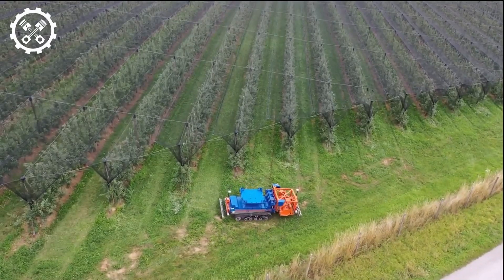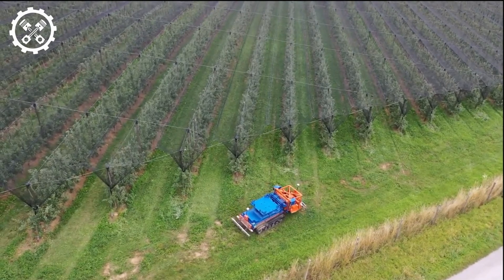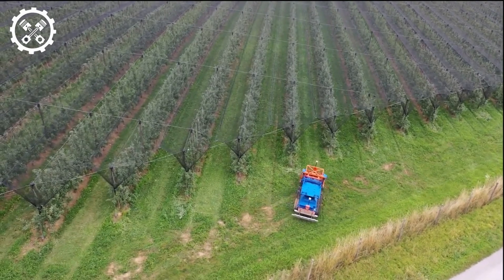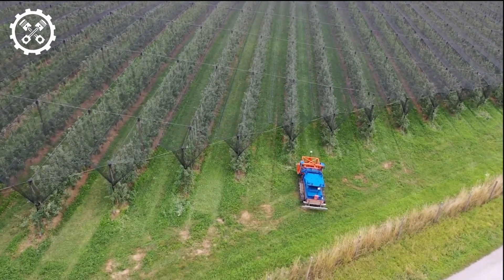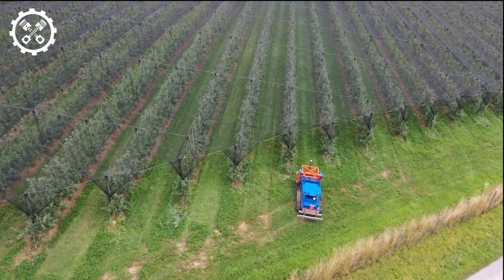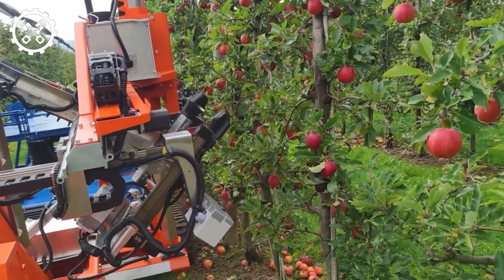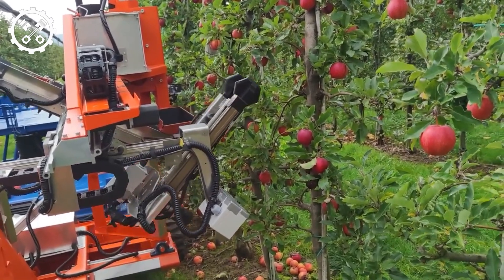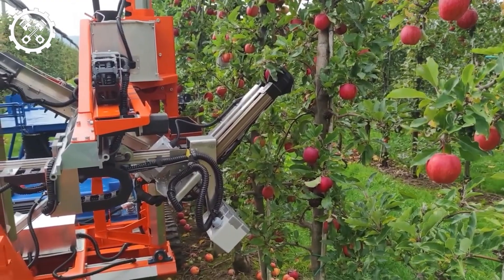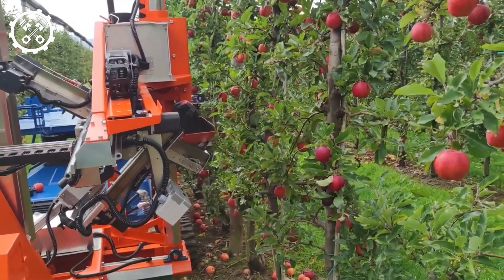Slope Helper emerges as a versatile and groundbreaking agricultural robot, revolutionizing traditional farming tasks. From plowing and tilling to fertilizing, pruning, and crop spraying, Slope Helper orchestrates the entire agricultural cycle with precision. Equipped with advanced technology, precise sensors, and GPS positioning, Slope Helper navigates the work area with accuracy and efficiency. Mechanical arms and advanced pruning technology create flat and uniform strips, enhancing soil quality for optimal vineyard growth. Notably, Slope Helper boasts a smart fertilizer and pesticide distribution system, ensuring resource-efficient and uniform distribution.